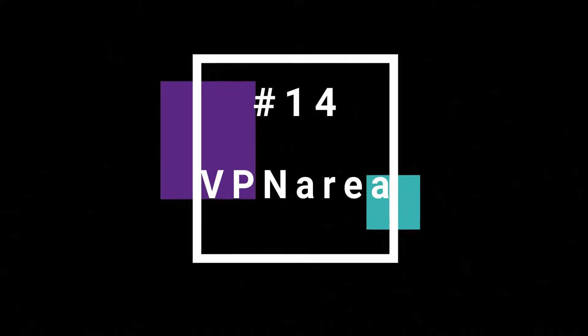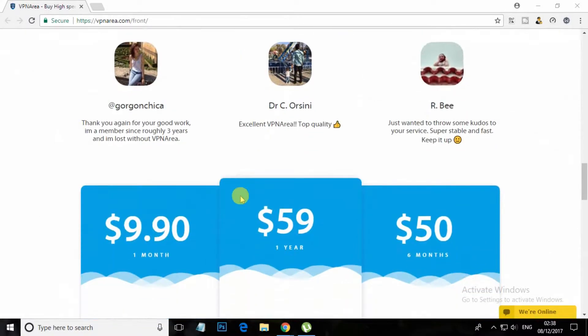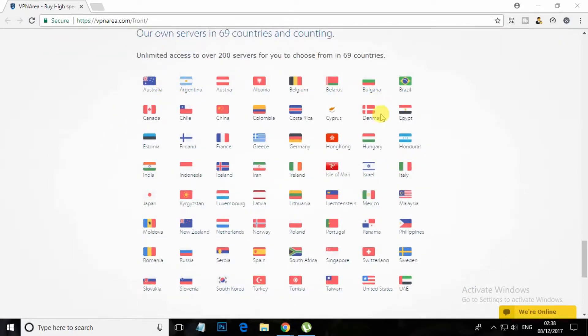At number 14, VPN Area. VPN Area encrypts your internet traffic with unbreakable 256-bit AES encryption, keeping privacy intruders at bay. This VPN service has plans which offer unlimited bandwidth, and the premium services start at just $4.92 a month.